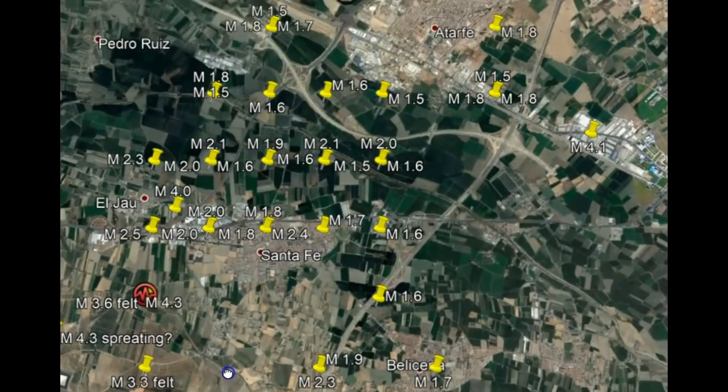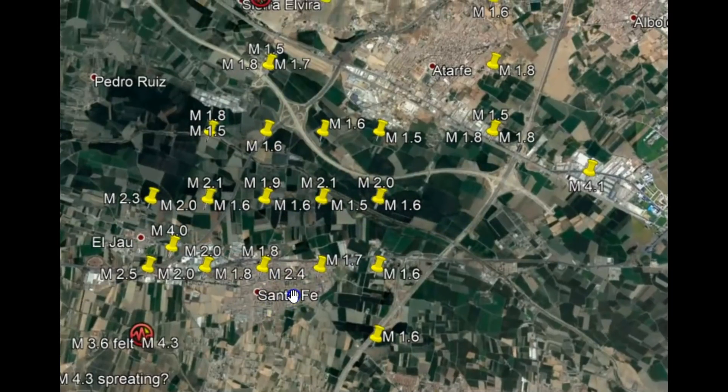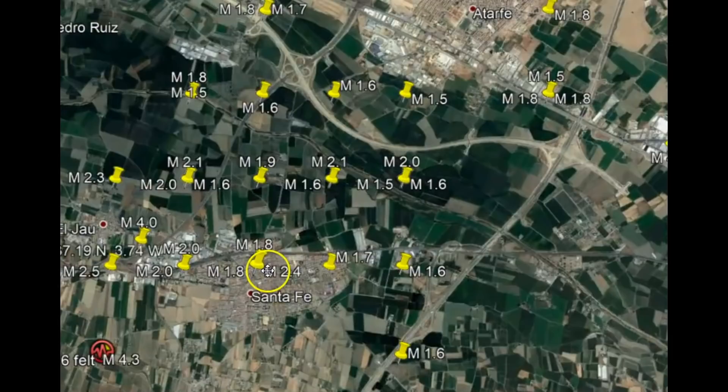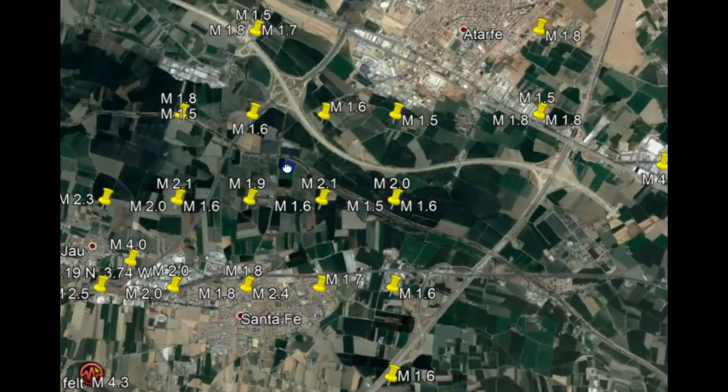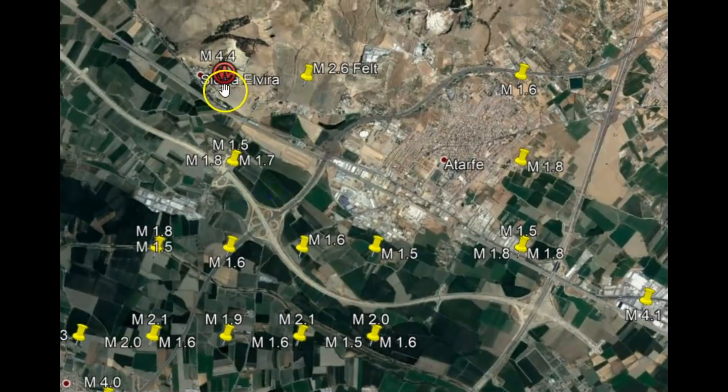Let's go a little bit further north. See the grid pattern — not only are they going right to left, but they're going from top to bottom. See that: 1.8, 1.9, 1.6, 1.7, 1.8, 1.5, 4.4. See the grid pattern.